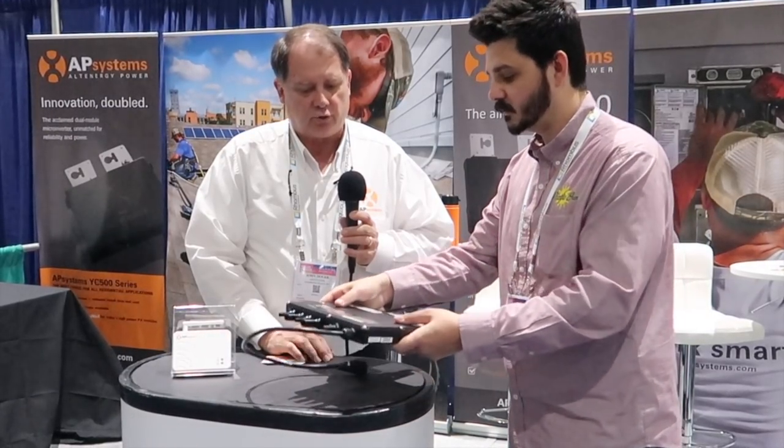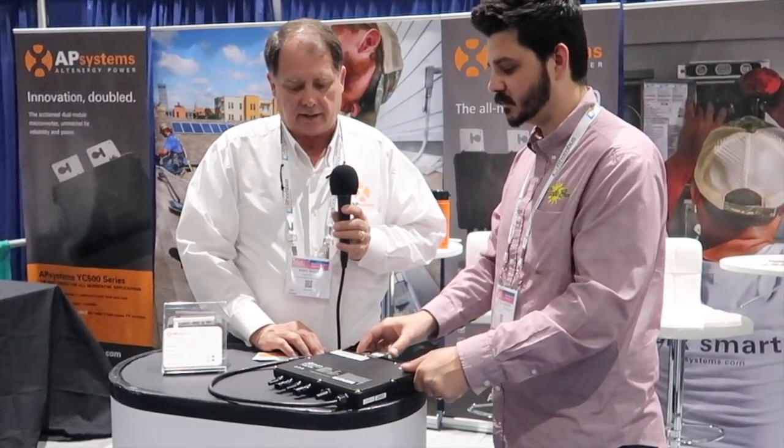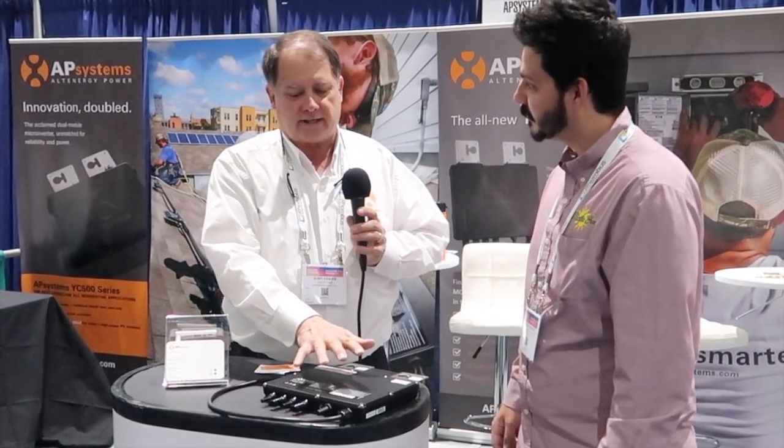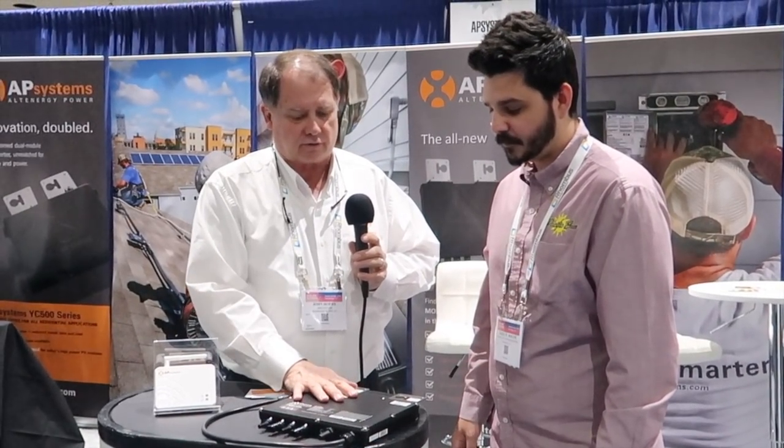That's awesome. This definitely looks like a really good product. We've been around since 2009. It's NEMA 6, which means it can be submerged underwater — though there aren't any solar projects underwater yet. It's actually made that way so that in markets that have snow all winter, the units will be buried under snow and still have the ability to survive that.